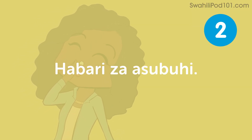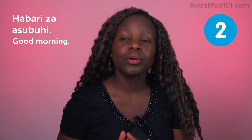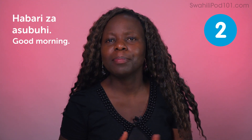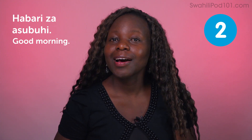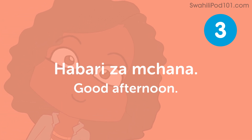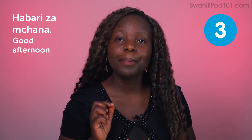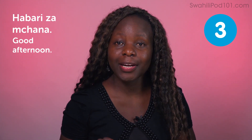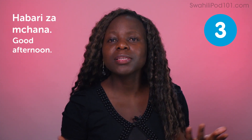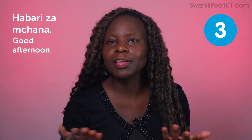The next phrase is Habari za Asubuhi — good morning. We often wake up tired sometimes in the morning, but it doesn't cost to say Habari za Asubuhi. The next phrase is Habari za Mchana — good afternoon. In the afternoon when you meet someone, you say Habari za Mchana. Habari means news, and gani means what, so you're asking someone about their afternoon. Then, Usiku Mwema — good night. It's time to sleep. I sometimes look forward to saying good night to my friends or family.